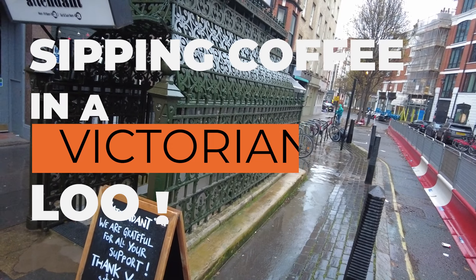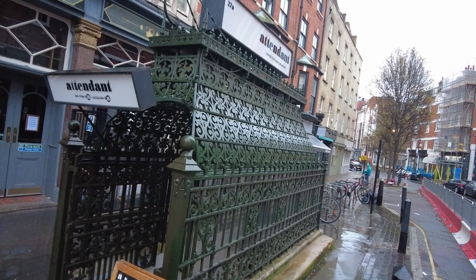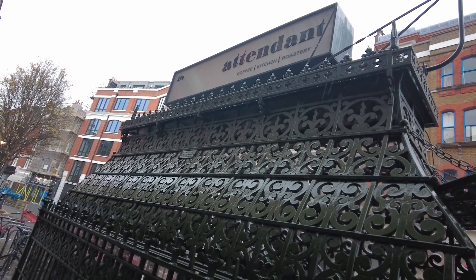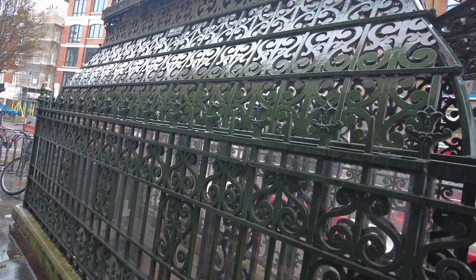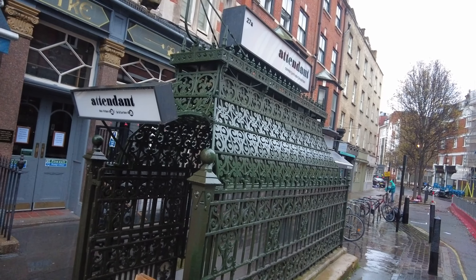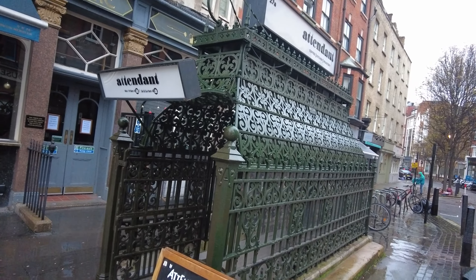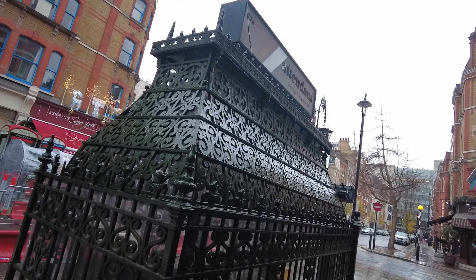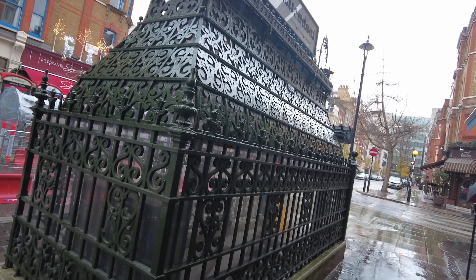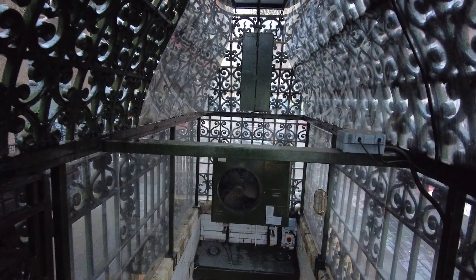Of all the wonderful things to film in London, a public toilet is probably not on your list, but this one is special. There are hundreds of abandoned Victorian public toilets dotted all around London. Many pass you by because they completely blend into the surroundings, but a few like this one still have all the character of the Victorian era. It's where the phrase 'spend a penny' comes from — paying a penny to step underground and do your business.